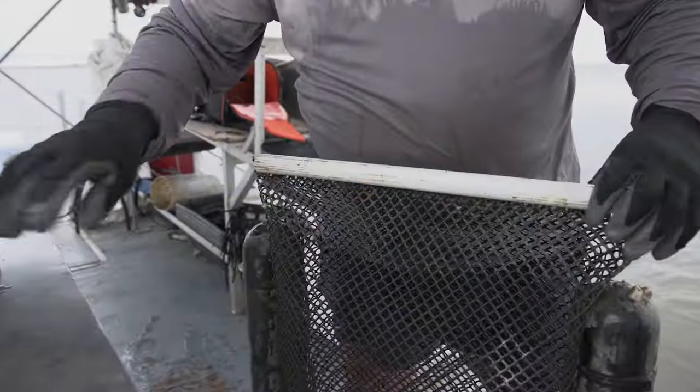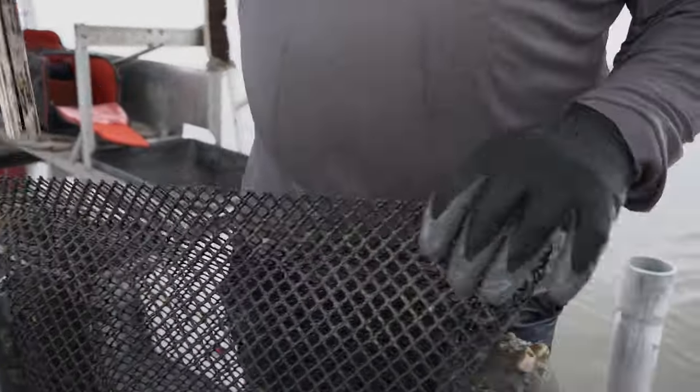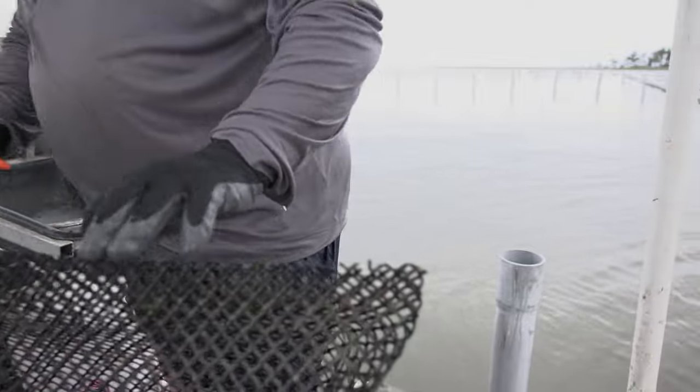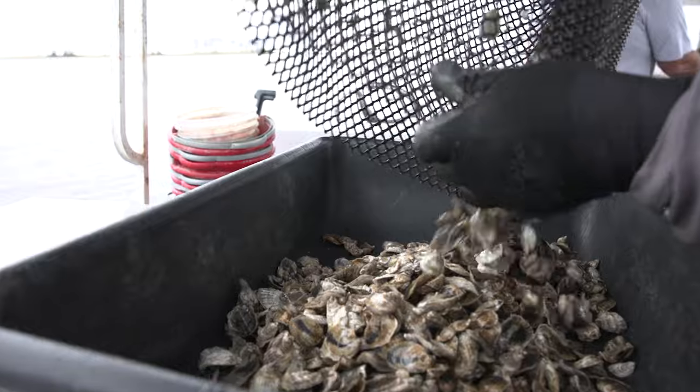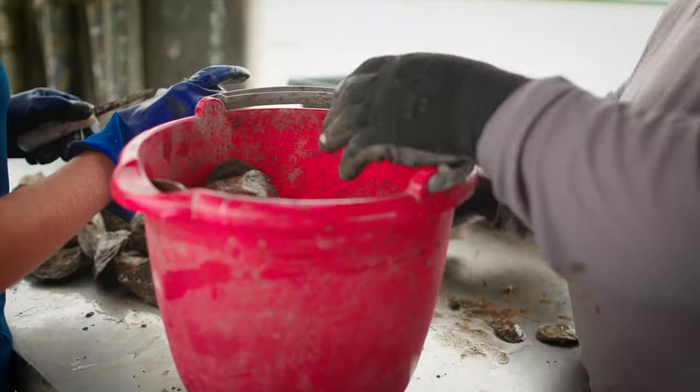We're dumping the seed out. We always keep a bucket on the boat for all the trash — we don't throw nothing overboard. We're sitting here with a little bucket and we're putting oysters in it and sorting as we go.